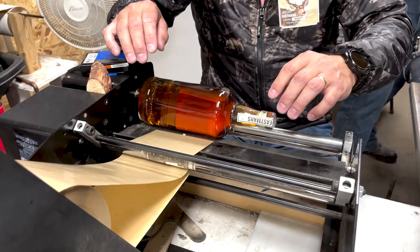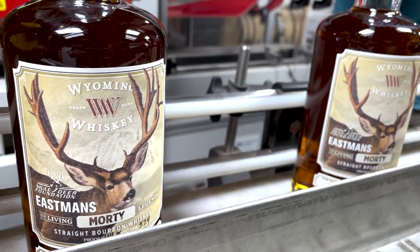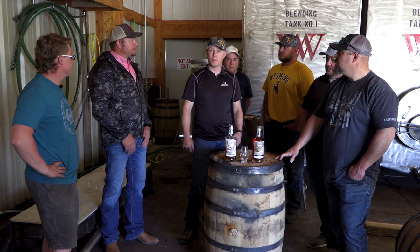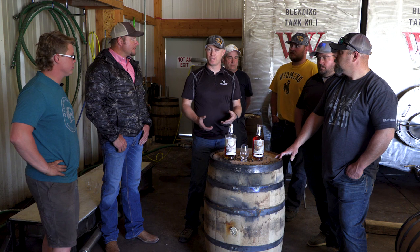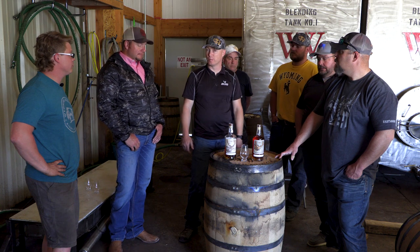Derek, how many barrels do you think you went through to find these five? He went through at least 800, narrowed it down to 40, and then narrowed it down to the five that we got to taste today — that's on purpose. Wyoming is the state of deliberate movement. These bottles will be available at all our local banquets — we have volunteers here from Cheyenne, Alpine, and Gillette, and even someone from headquarters. We value this and expect to make significant funds again this year. Last year they sold for up to $2,000 a bottle, making significant money to put towards conservation.